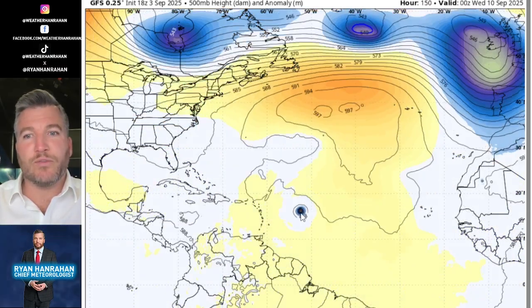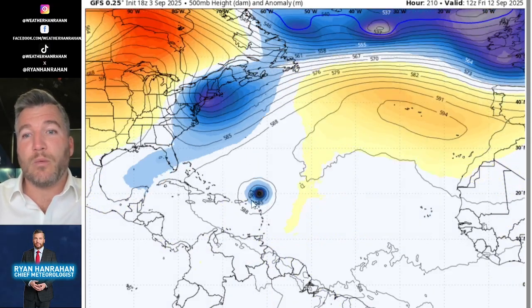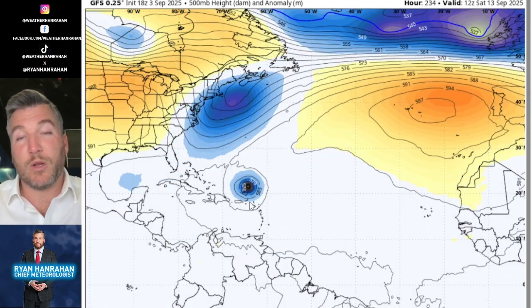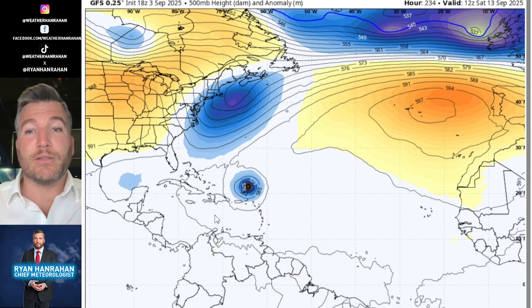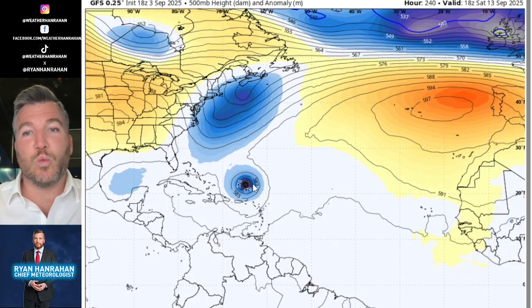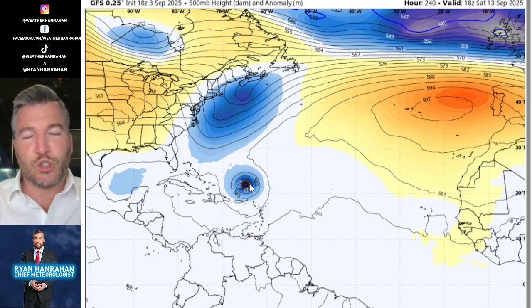This is just one computer model scenario. Looking at the US model, it shows a similar look initially as the storm moves west, but the American model develops a weakness in the ridge and allows the storm to turn to the north a bit. This would take it past north of the leeward islands, though still probably closer than what we saw with Aaron. Certainly something to watch closely from Puerto Rico down to the leeward islands over the next couple of days into next week.